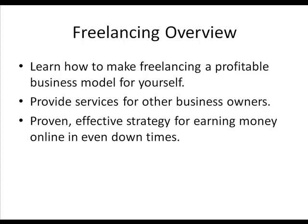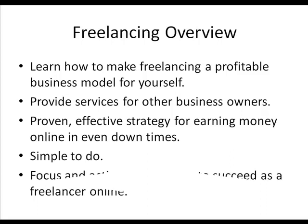What's so great about freelancing is it's a proven, effective strategy for earning money online even in down times. When times are rough, there's still plenty of money to be made with freelancing online. It's very simple to do and implement — basic tasks that you do pretty much every day, no matter how new you are on the internet. Some of these tasks are very simple, even repetitive, and you can do them to start making money right away.